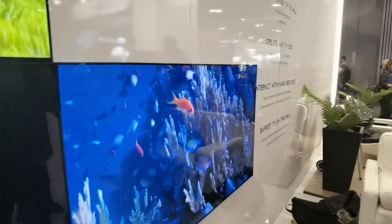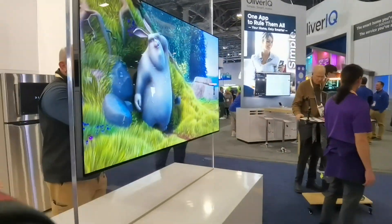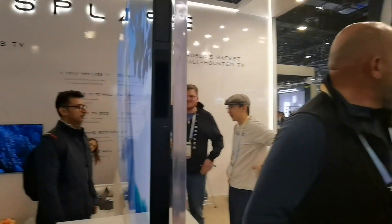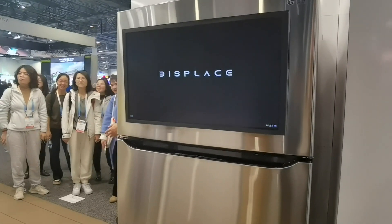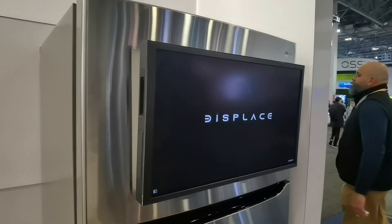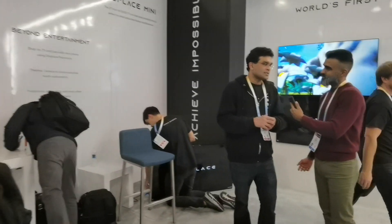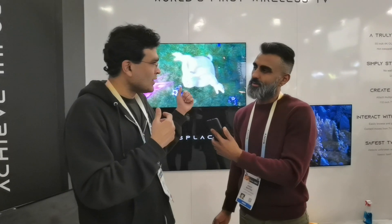Displaced Flex gives you the flexibility of placing the 55-inch TV wherever you want. Displaced Flex is still a 55-inch 4K OLED. If you don't want to place it on the wall and want it on a desk, we're introducing a stand that can magnetically attach to the TV and wirelessly charge it at the same time — giving you more viewing time without worrying about the battery. You can easily detach the TV from the stand and put it back on the wall, or bring it to a different location whenever you want.